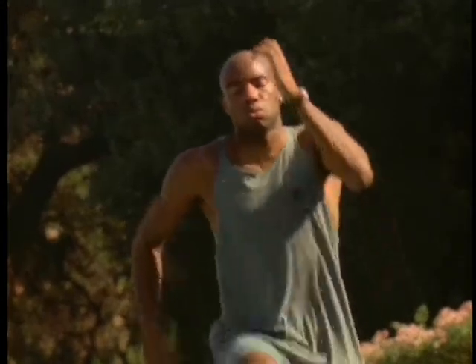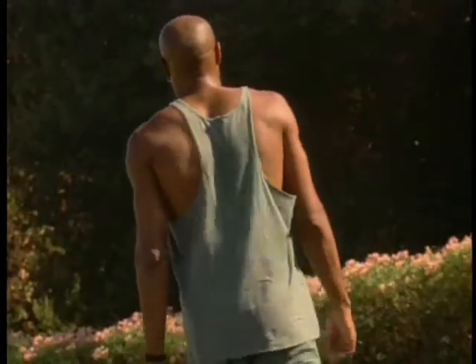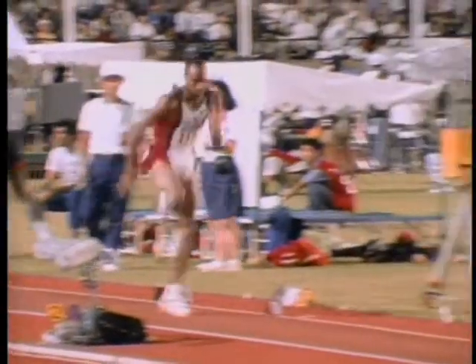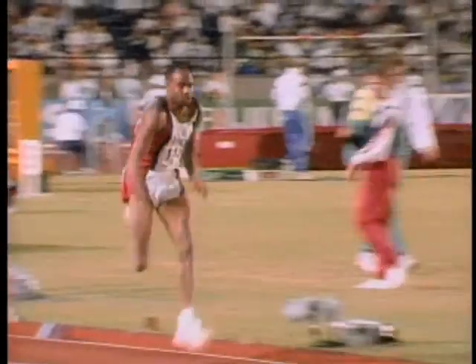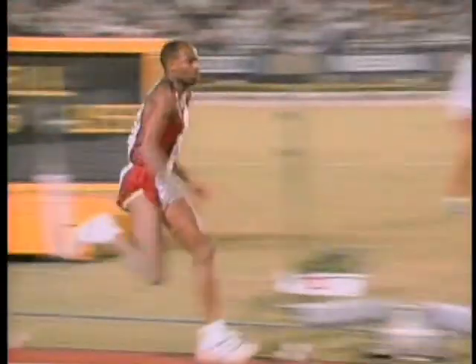This man is a champion. His name is Mike Powell, and he owns the world record in the long jump. In 1991, Mike soared 29 feet, 4 and a half inches — nearly 10 yards — breaking a record that had stood for more than 20 years.